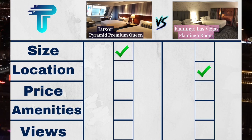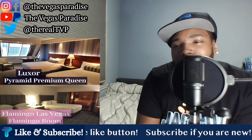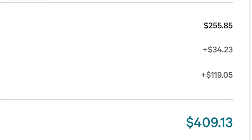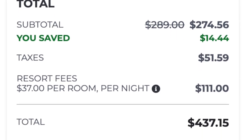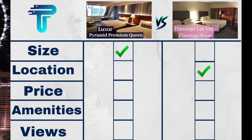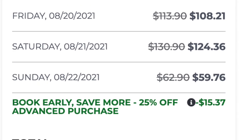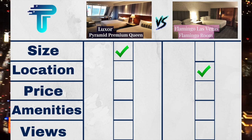Third on the scorecard, we have price. For these versus battles, we pick three random months and three random weekends out of those months, take the price, and whichever room is cheaper wins the price section. The first random weekend was in June. The Pyramid Premium Queen Room at Luxor was $409.13, which rounds to $137 a night. The Two Queen Flamingo Room at the Flamingo was $437.15, which rounds to $146 a night — so the edge goes to the Luxor. The second random weekend was in August. The Luxor was again $409.13, rounding to $137 a night, while the Flamingo was $457.30, rounding to $153 a night — so the pricing edge again goes to Luxor.